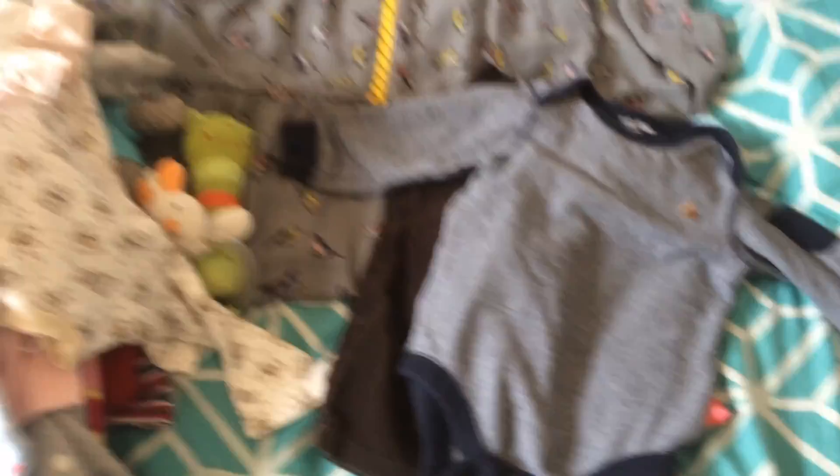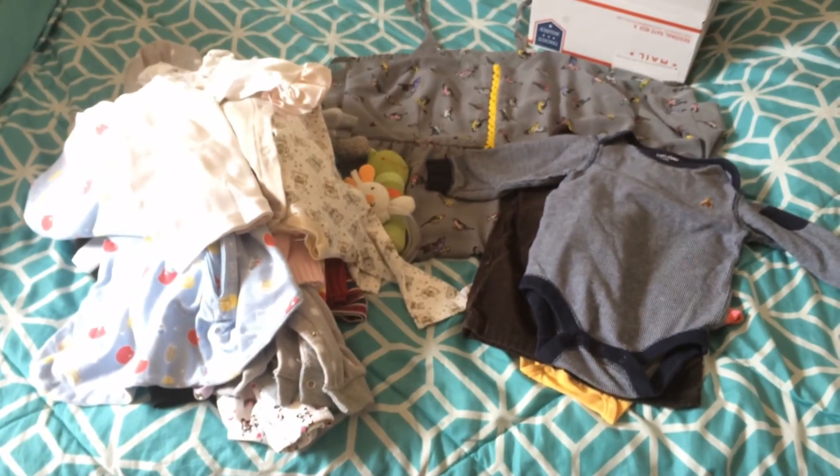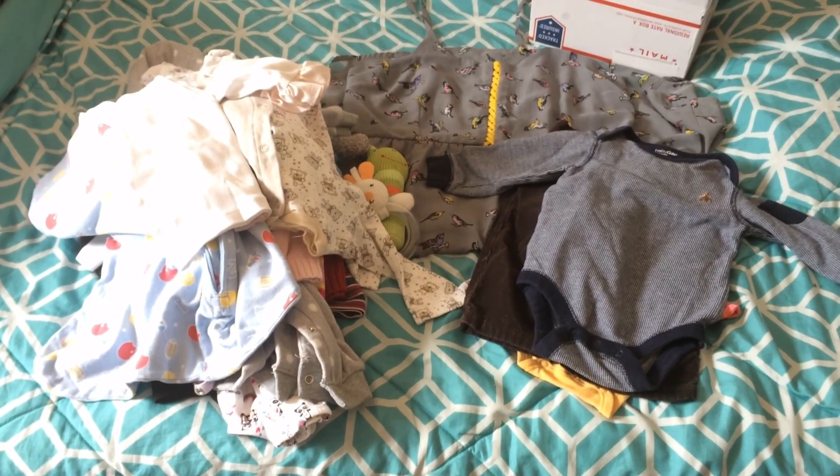That is everything I have picked up at my local thrift stores for the babies that are coming home. Thanks so much for watching — have a great day.